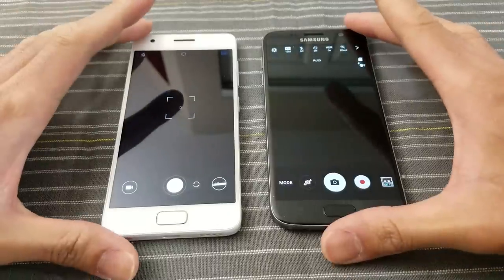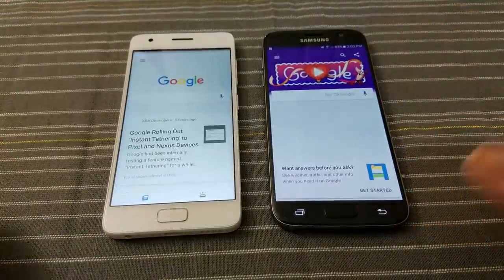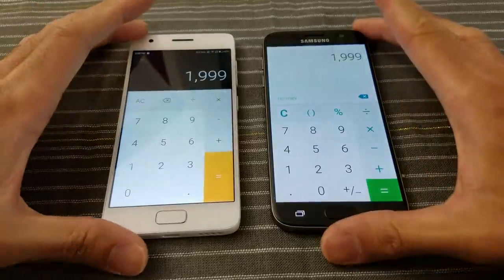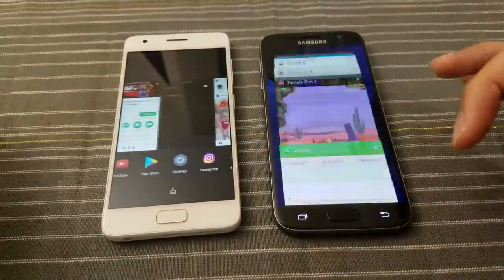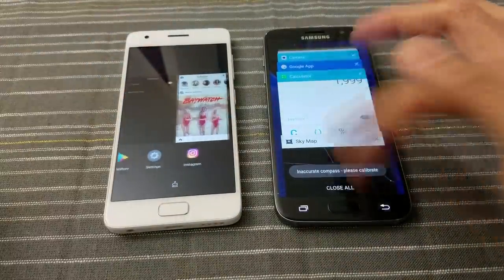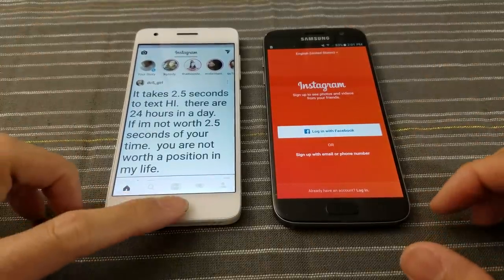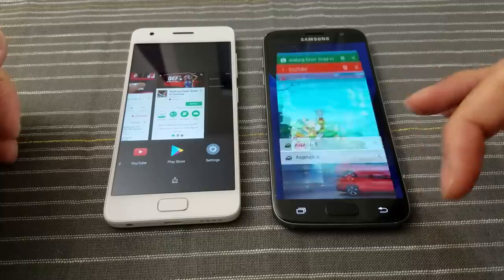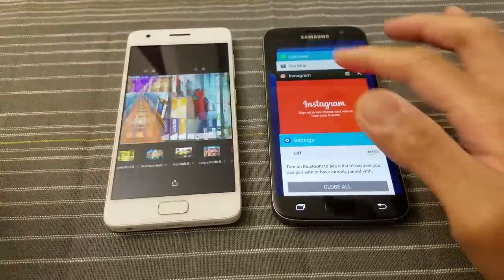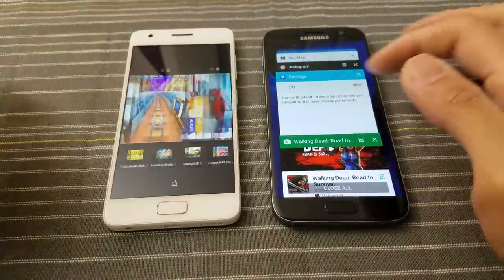Camera — okay, not quite sure what happened there, you guys be the judge. Google app — still in memory on both. Wonderful. Calculator — we'll see if it kept the 1999. And it did. Wonderful. SkyMap — impressive. So far I'm impressed with the Lenovo. We know what to expect from the S7 — this test is really more about the Lenovo. Instagram — both in memory. Settings — both in memory still. Play Store — in memory. I'm really impressed by this Z2 right now.